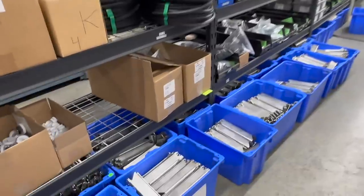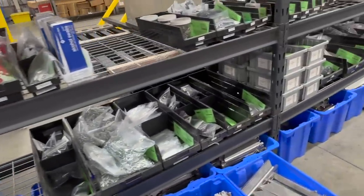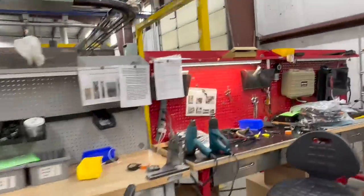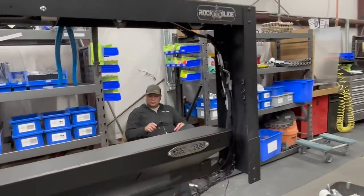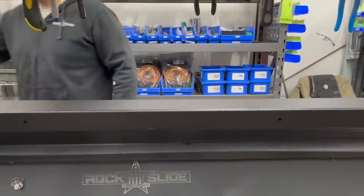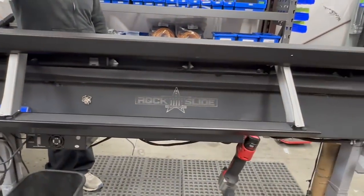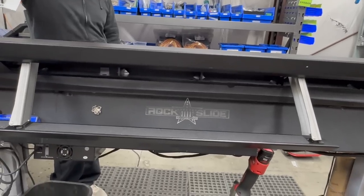In the assembly area, mechanics are putting step sliders together — they're side-specific, depending on passenger or driver side, and obviously have their motors. Tanner shows off a finished unit that extends and retracts. On a good day, their record output is 50 sets of sliders.